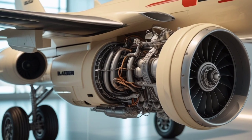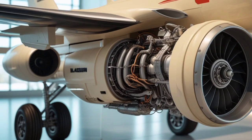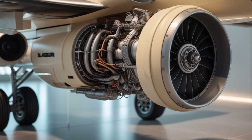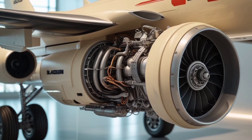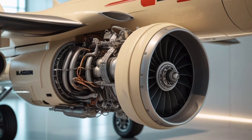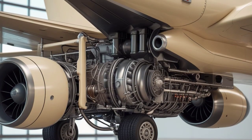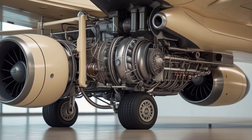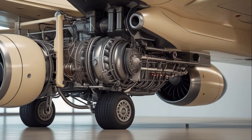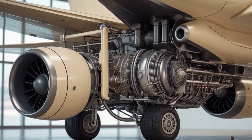Whether used for patrol, interception, or electronic warfare, this jet proves it's more than just a tribute to the past. If you're fascinated by aircraft that blend legacy with innovation, then the 2025 Firebrand is a must-watch. It offers the full spectrum of speed, strength, and smart systems in a single aggressive airframe. For pilots, aviation fans, and defense enthusiasts, this jet represents a vision of air power that is both respectful of history and boldly futuristic.